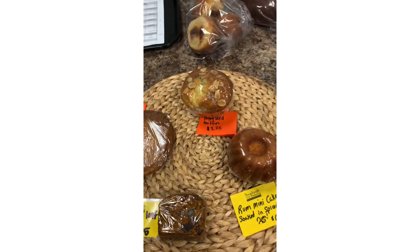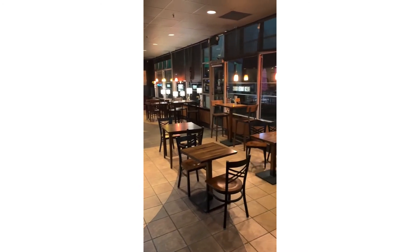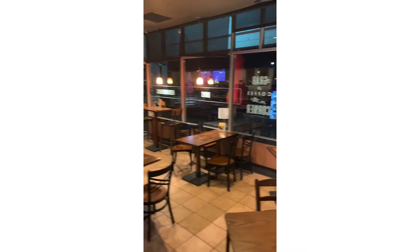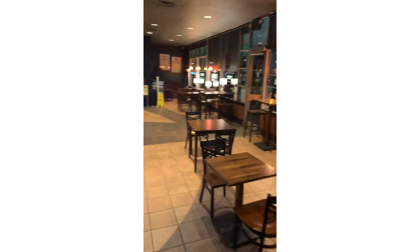In another hour when we open, all these tables will be full. So hurry down, come on in, give us a holler, say hi, and have some coffee. See you soon!